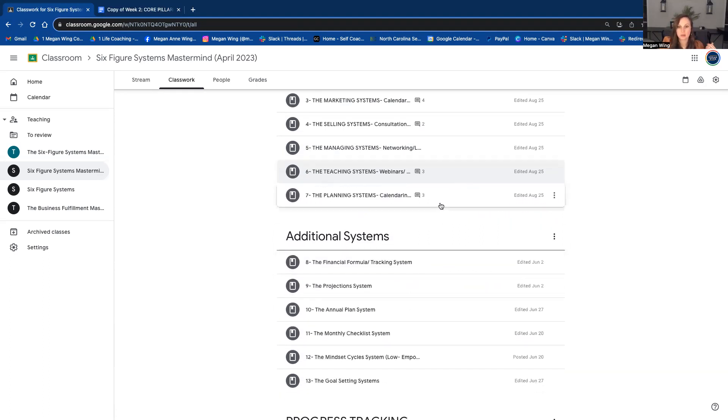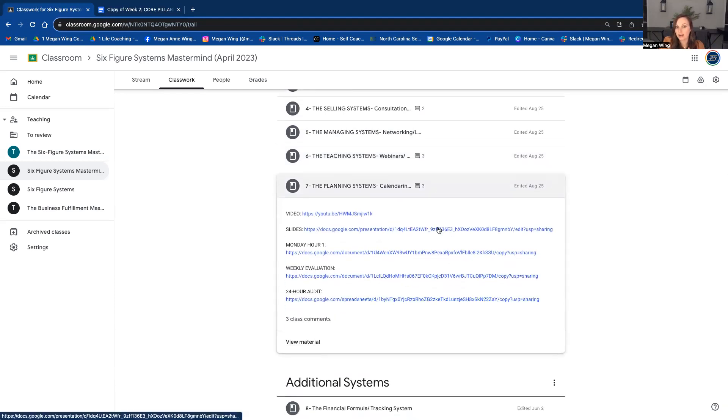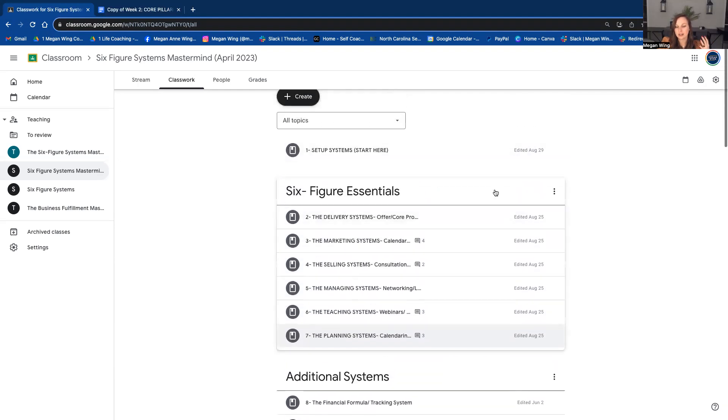So there are some resources there. I teach you how to manage your calendar by doing weekly audits, because your time as a CEO of your business is so, so important and we want to make sure you're using it effectively. Those are the seven — I say seven because startup system is the first one — but those are the six-figure essentials.